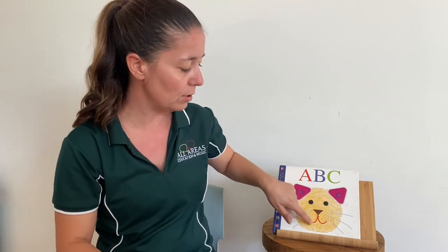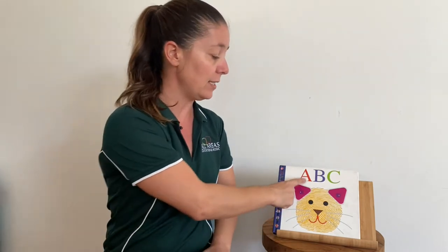This one's an Alphaprince book too, so all the pictures are beautiful fingerprints. So let's see what we can see that starts with A, B, C.